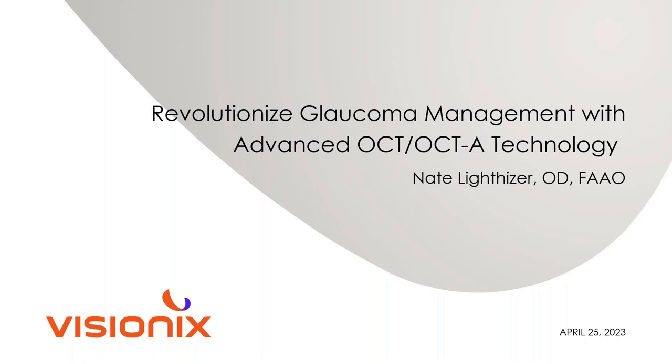COVID happened in 2020. They contacted me again in 2021 and said the FDA was asking for another study — basically a repeatability and reproducibility study. So I got to be involved in a second study with the Solex, comparing it to the previous version, the Avante, which we had had for five to seven years at that point.